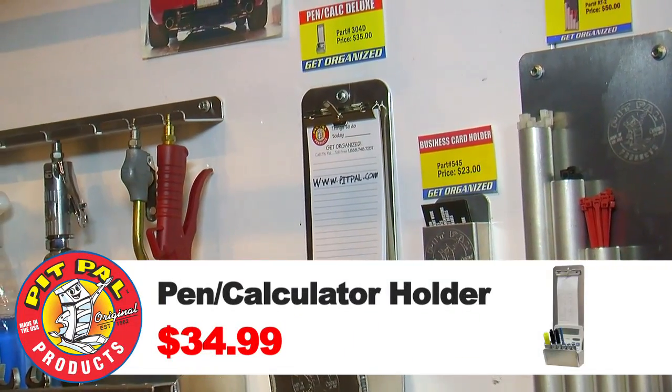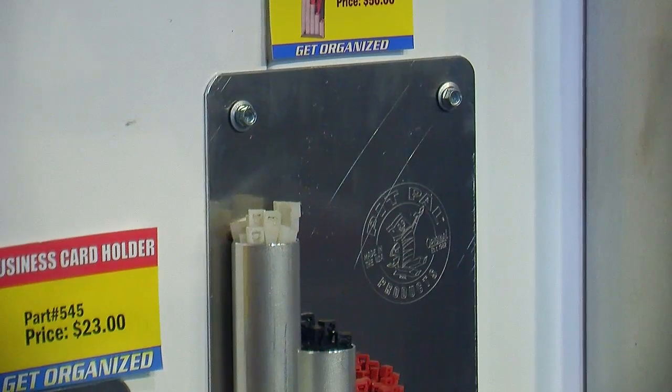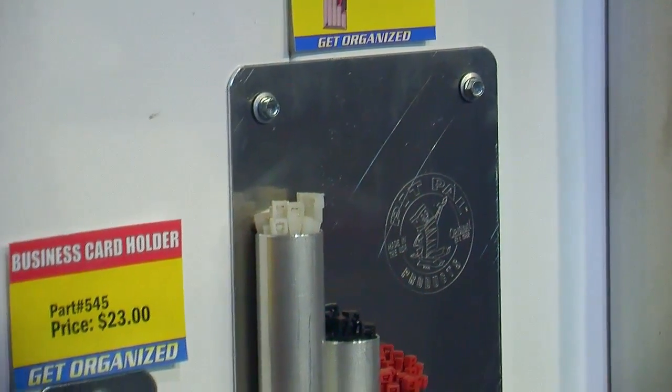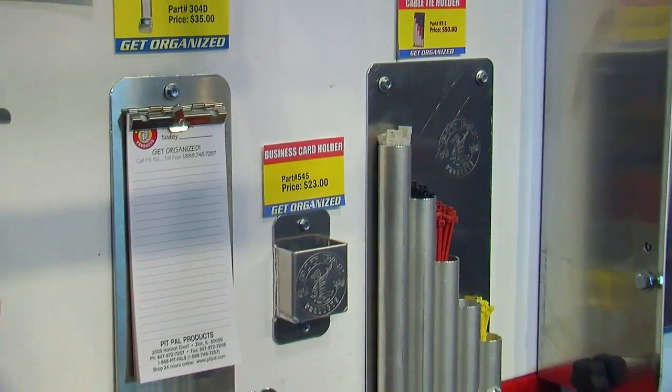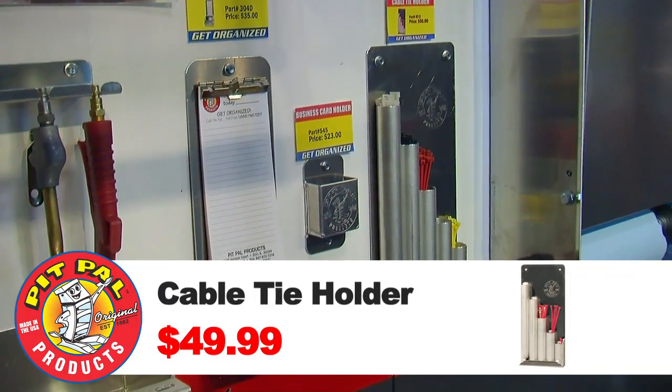Pens, markers, and notepads all fit in another aluminum bracket available from Pit Pal. They also have a neat segmented rack for zip ties and tie wraps. These things usually come in a plastic bag in different sizes and you're always digging around for them — now you can mount them cleanly where you can see at a glance where they're at.